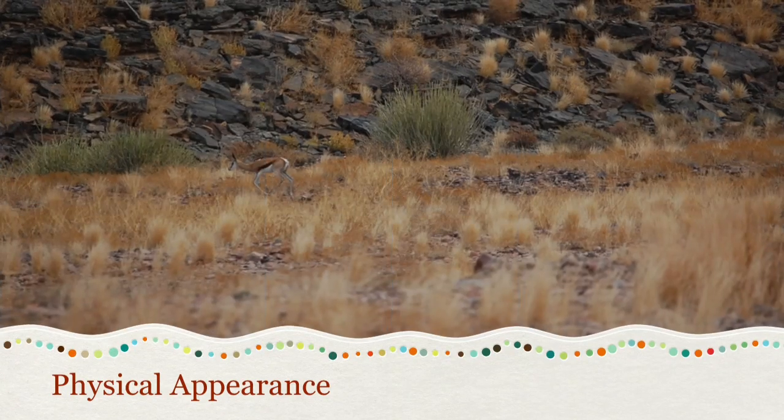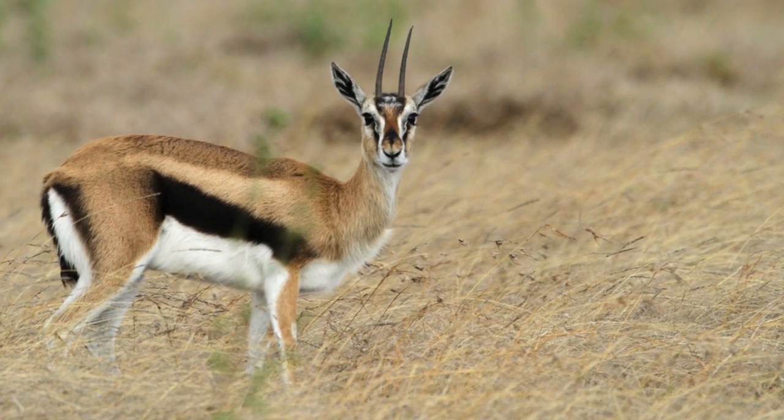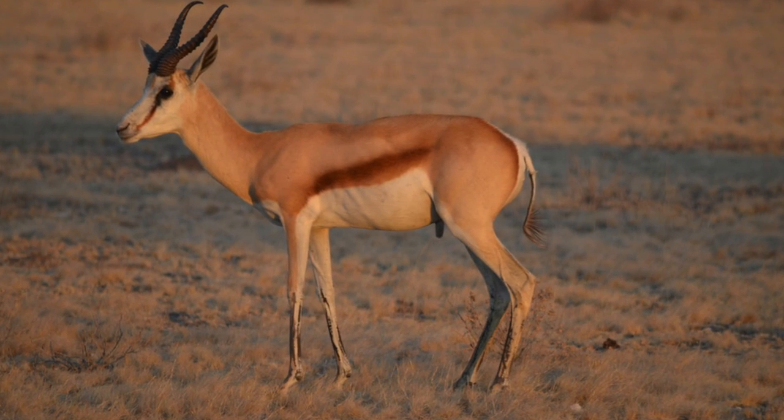The gazelles have common brown on their sides to blend in with the grass. The springbok has tan on its back and white on its belly. The gazelles need to blend in so when they eat, they will not get eaten by predators.